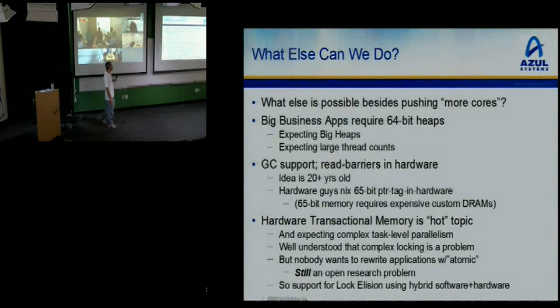We all know complex locking schemes are a big problem. No one understands where they miss the atomic, so they throw synchronized keywords everywhere. No one wants to rewrite all their applications using some new language construct until there's obvious momentum in the community. That hasn't happened — this is still an open research problem. So instead, we're using hardware transactional memory to support lock elision done in a combination of hardware and software.